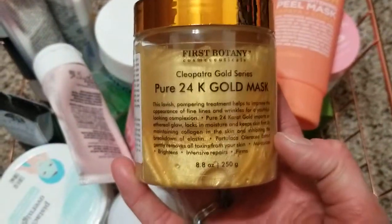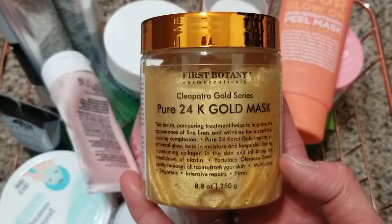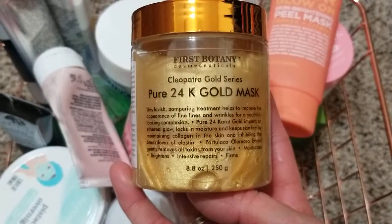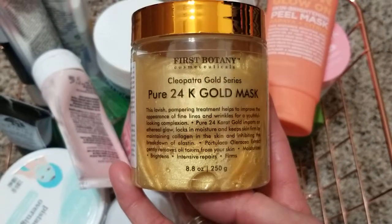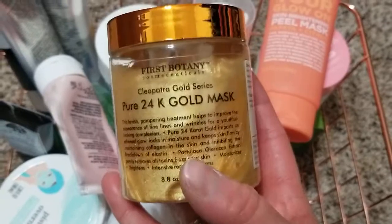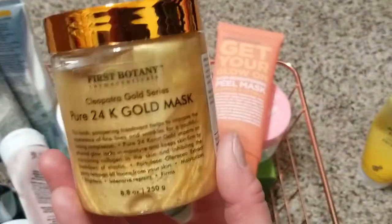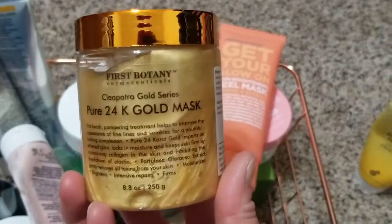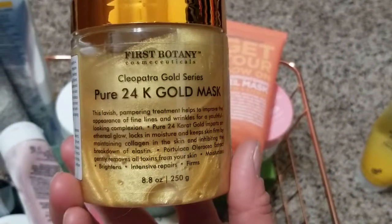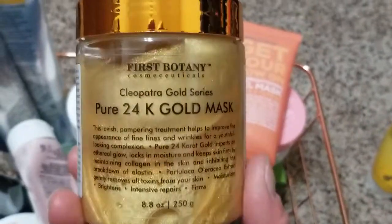I received this one for Christmas. It's a knockoff, but at one time every company came out with a gold mask — that's the one I received for Christmas. That was past Christmas, so yeah, I think it's time to finish using this thing.